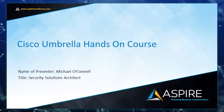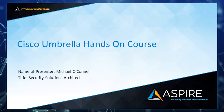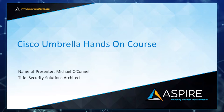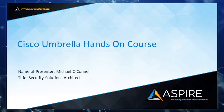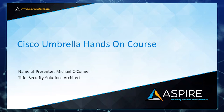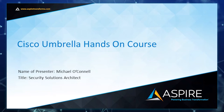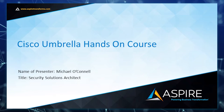Hello, everyone. Welcome to the Aspire Technology Partners and Cisco Umbrella Hands-On Course. Thank you for joining us today. We have a great session prepared. Everyone in attendance is muted so we can fully maximize the insights from the presentation. This webinar is being recorded, and all attendees will receive a link to the recording in a follow-up email. The recording will also be available to watch on our website, AspireTransforms.com.